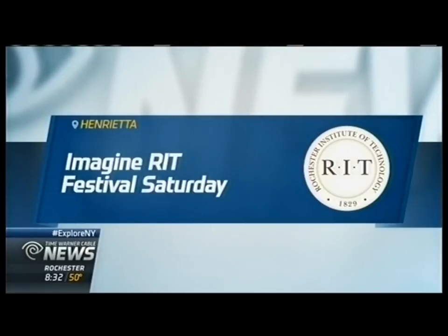Innovation and creativity are front and center this weekend for the public to explore out at RIT. The annual Imagine RIT Festival is Saturday and includes more than 400 displays and interactive exhibits for you to experience. Time Warner Cable News reporter Wendy Mills has a sneak peek at some of them. She joins us from RIT.